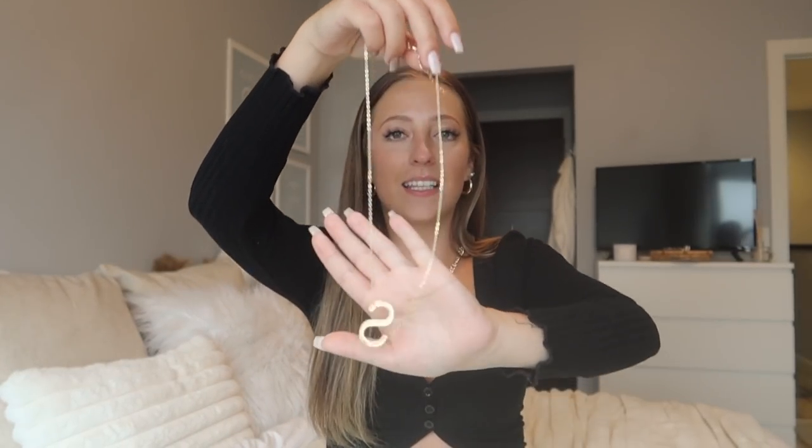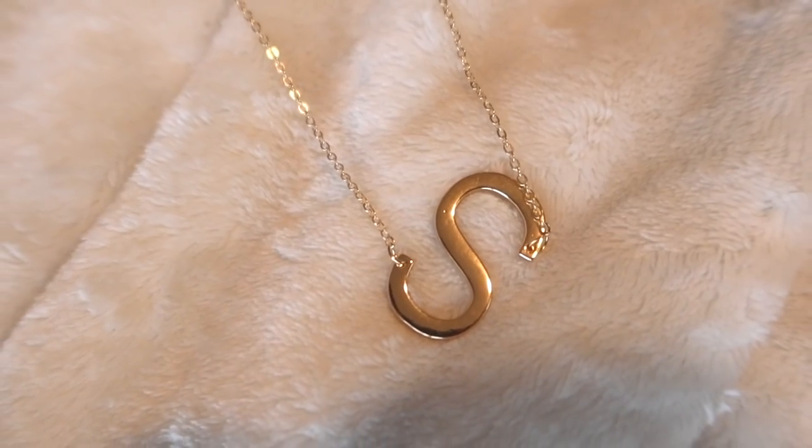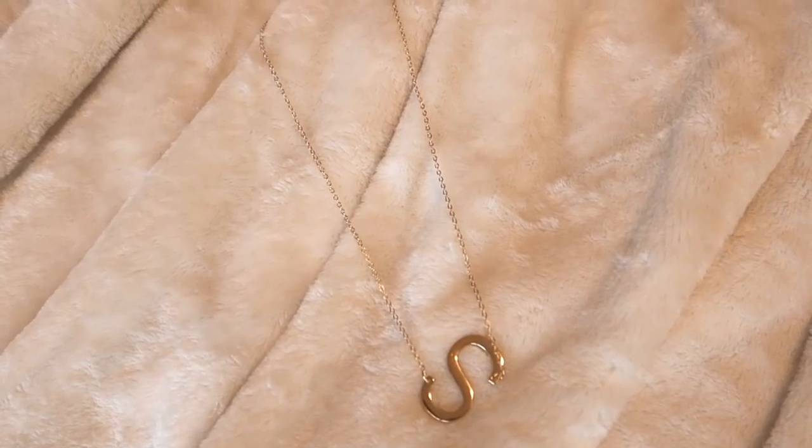The next accessory is this cute little necklace — it is a gold necklace and it has a big 'S' initial. I've been seeing initial necklaces like this all over Pinterest so I just wanted to grab one. It's cute, it's a simple little necklace. I'm loving gold lately and I think it's super cute.